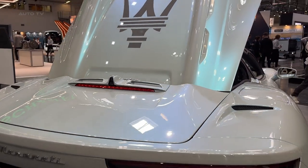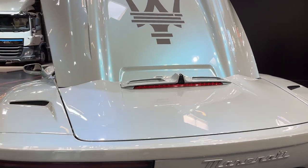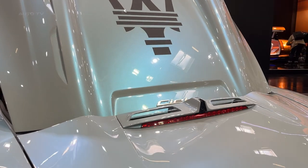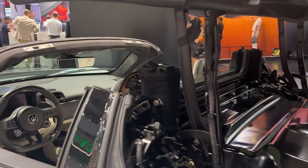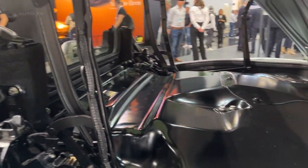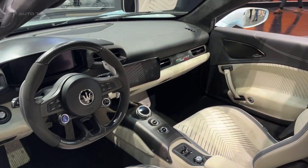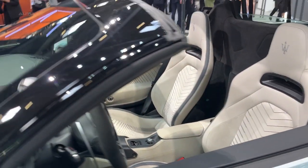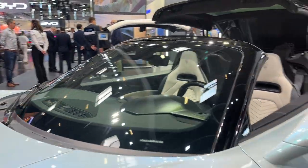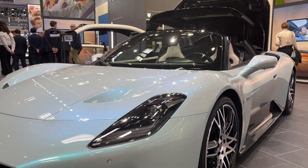Maserati's commitment to innovation doesn't stop at the MC20 Cielo. The brand has pledged to go fully electric by 2030. As part of this commitment, Maserati will introduce five new pure electric models in the coming years, all badged as Fulgore, which translates to Lightning in Italian. Unlike other brands in the Stellantis group that will share common electric platforms, Maserati's electric vehicles will have a bespoke design. The electric journey begins with the upcoming battery electric replacement for the Gran Turismo Coupe, rumored to boast an impressive power output of 1,200 brake horsepower.